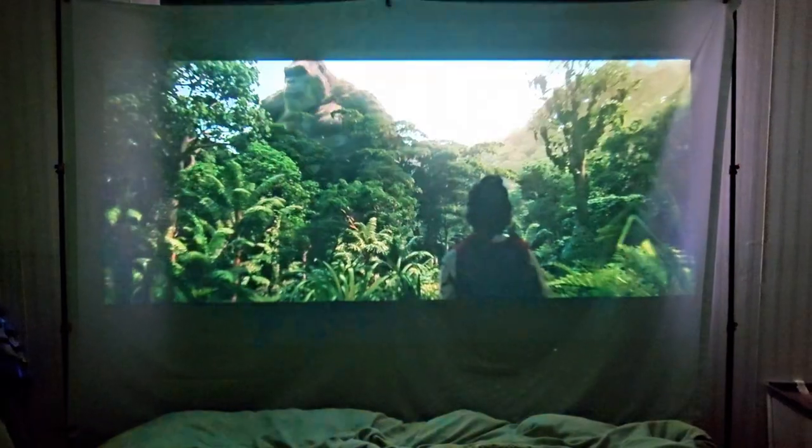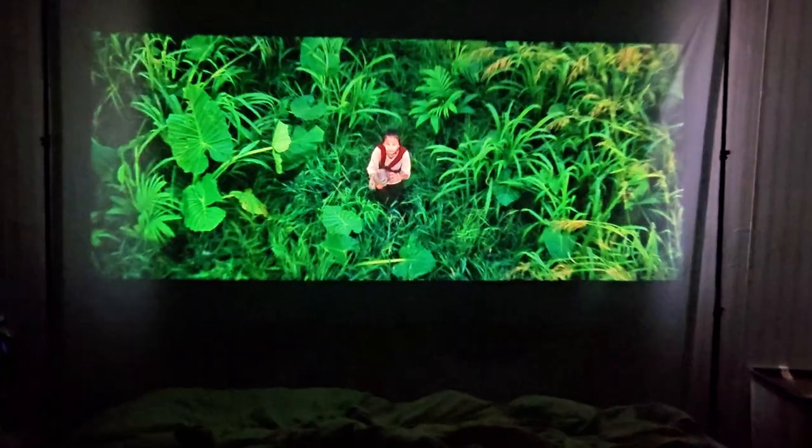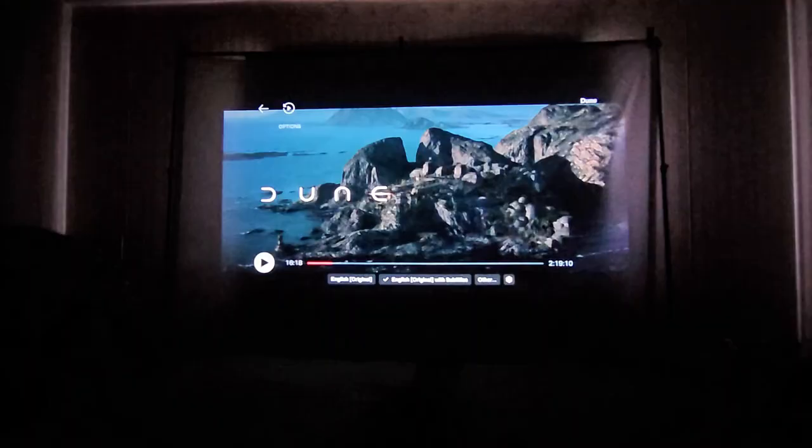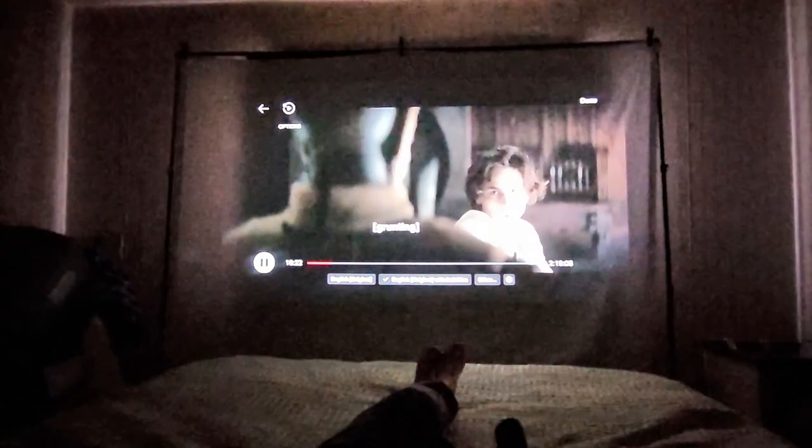Here you can also adjust the keystone, which is what I'm doing here. So if your projector is projecting at an angle, you can make sure that it looks perfectly rectangular or square, or whatever dimensions you are projecting to.